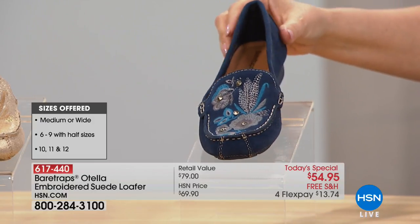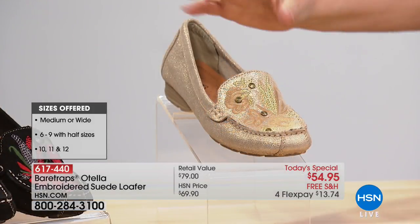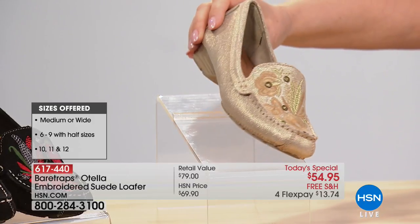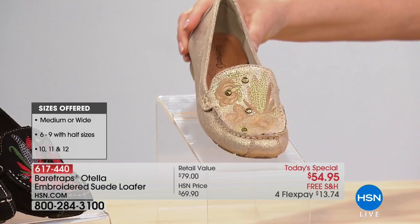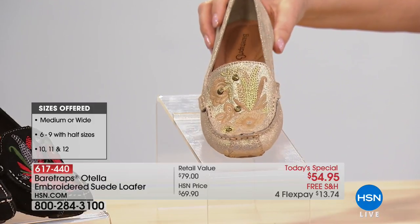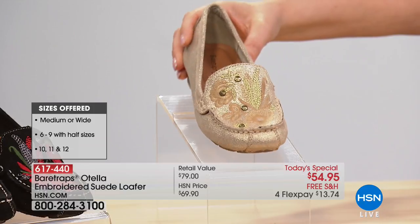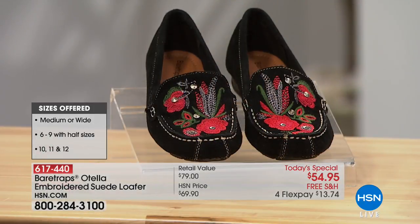This will definitely be the last time that you see the navy. We also have the soft gold — this one has a little bit of metallic and has also been crazy popular, with about 440 left. You can go on hsn.com or call your representative to check your size, but it's pretty much last call on the gold. Then there's the black — we're doing pretty good in sizes for the black, all sizes available.